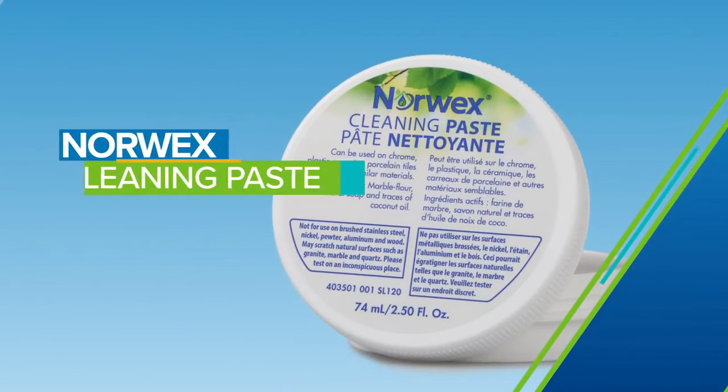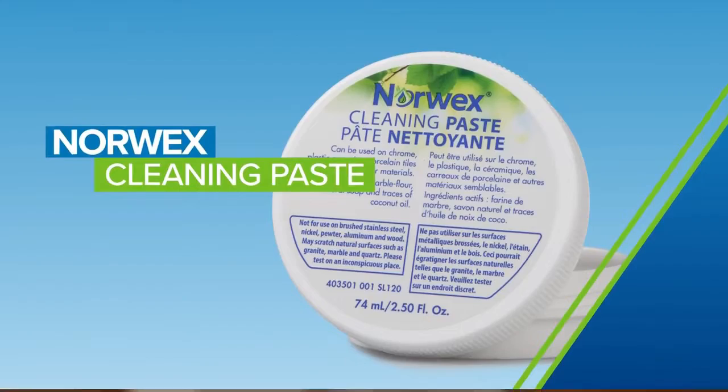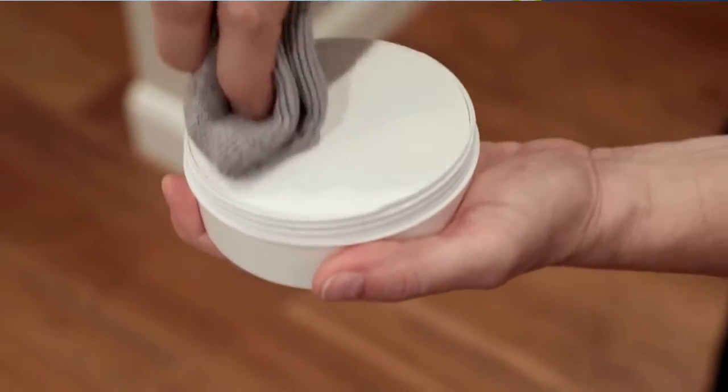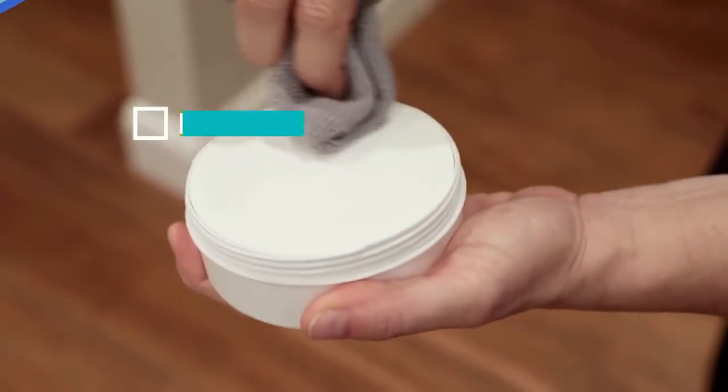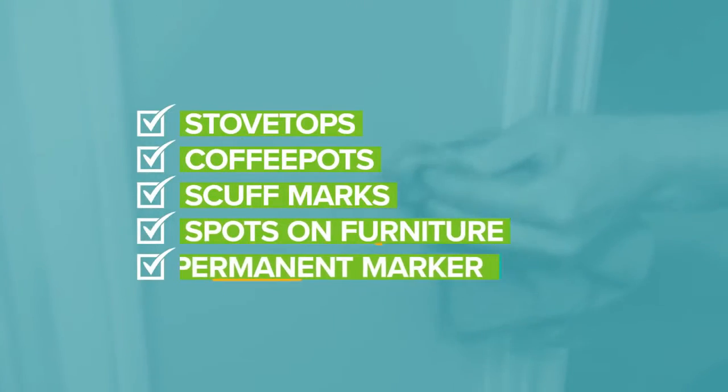For really stubborn jobs, Norwex cleaning paste is like elbow grease in a jar. Used with a damp Envirocloth for almost any big mess — stovetops, coffee pots, scuff marks, spots on furniture, or even permanent marker.